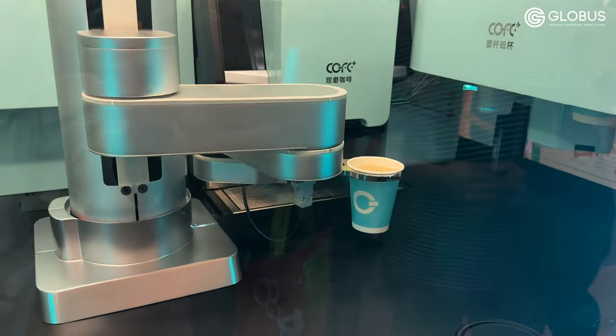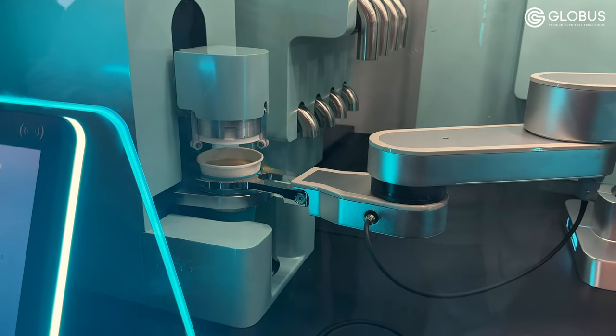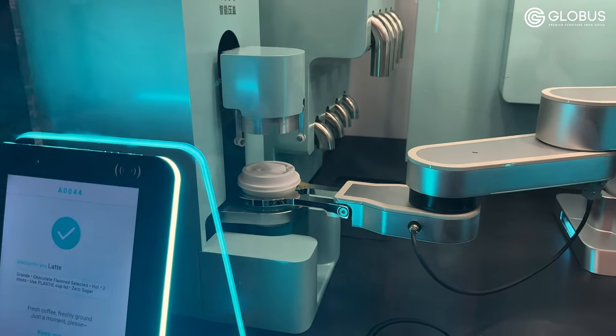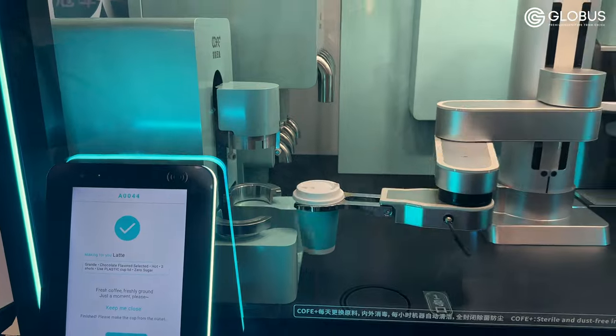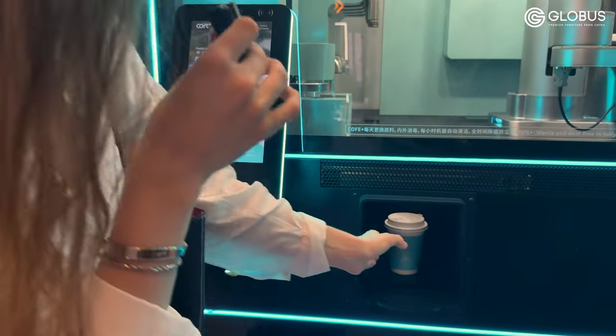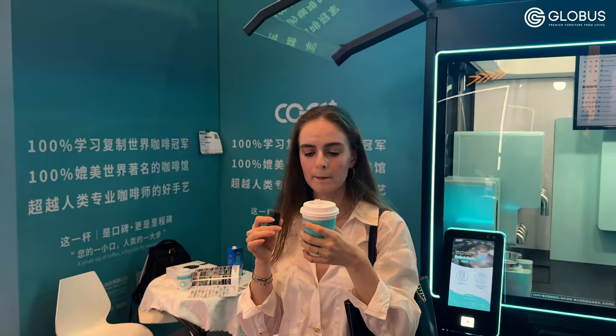Firstly it mixes the ingredients, and now we are about to receive our drink. My coffee is ready — let's give it a try. I can tell there is no difference between coffee that you buy in a coffee shop and this one. The taste is nice and creamy — I like it. So if you want to open your business but you don't want to spend too much money, you should consider this option.